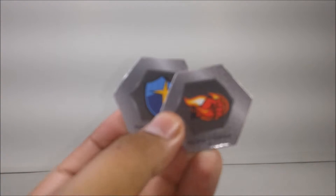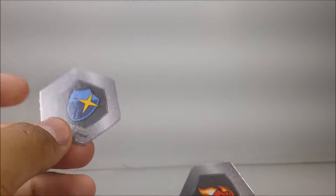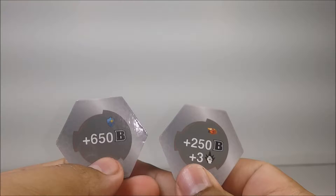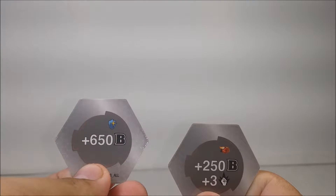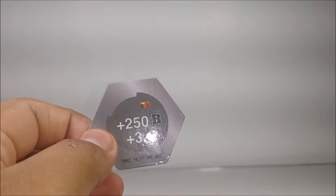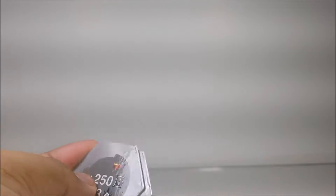Now for the back-of-core. The two back-of-cores that come with it are a Magic Shield and a Flame Fist, of course with the Ultra Dragonoid. So here's the Magic Shield — 600 plus 650 B power — and for the Flaming Fist, 250 B power plus three damage.